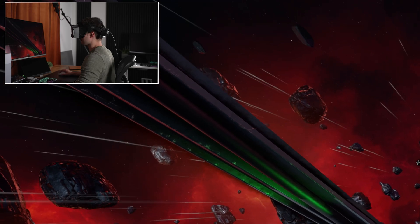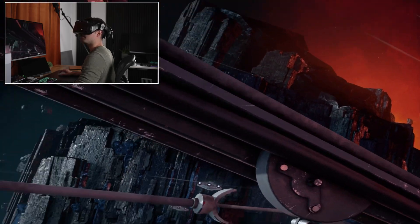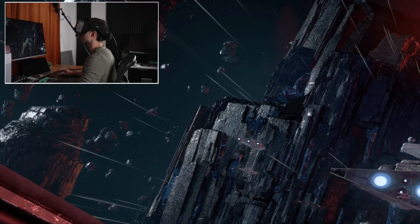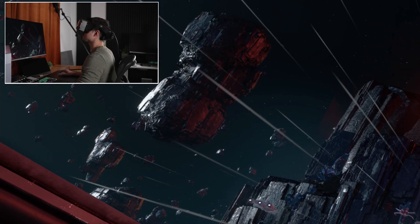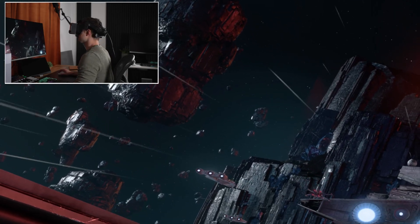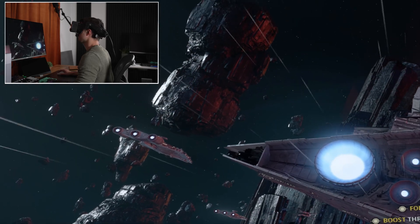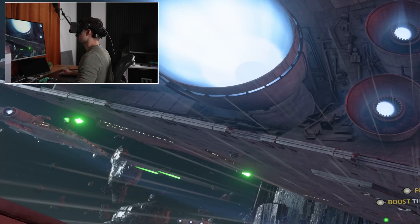Nothing looked under- or oversaturated, I never felt like it was way too dim — though of course there's always room for improvement, especially in HDR for VR in general. The contrast is light-years ahead of regular LCD headsets, allowing for true deep shadows in games, making it far more realistic and intense.